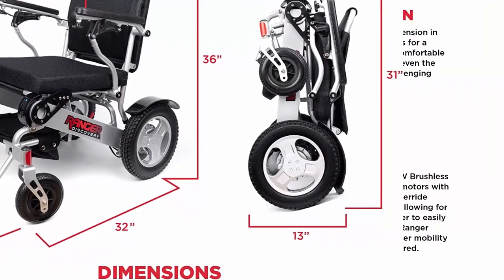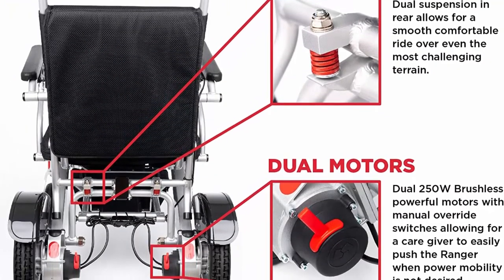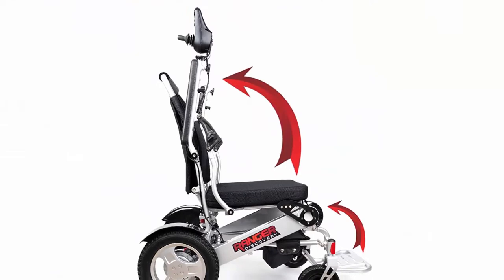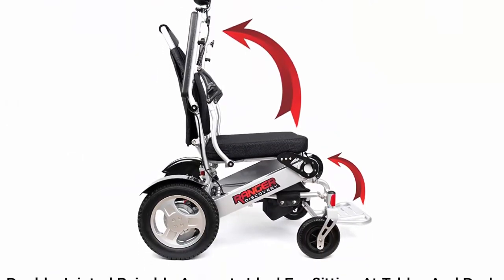High-strength aircraft-quality aluminum alloy with a weather-resistant finish, making driving the Ranger outside convenient. Side batteries slide out — dual-side batteries you can pop out quickly if needed when transporting, making the chair lighter because 8 pounds matter.